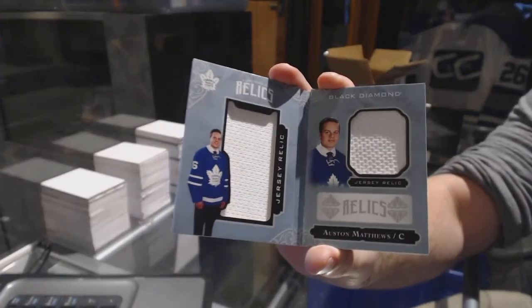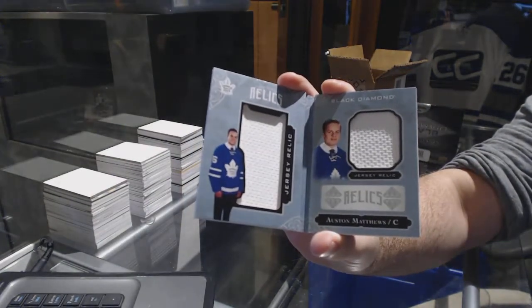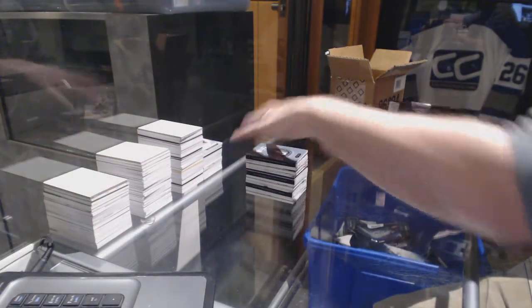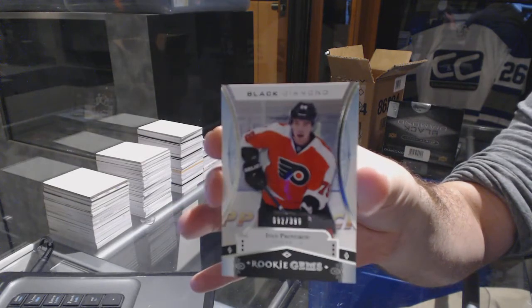Auston Matthews! And for the Philadelphia Flyers, numbered to 399, Ivan Provorov.